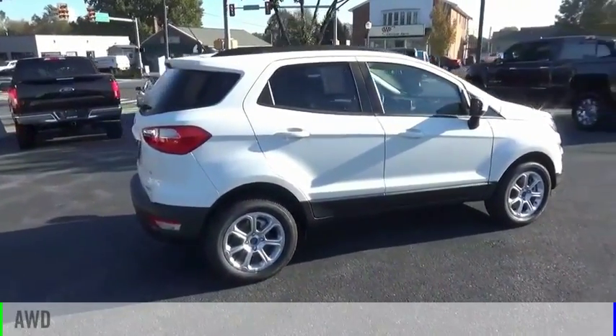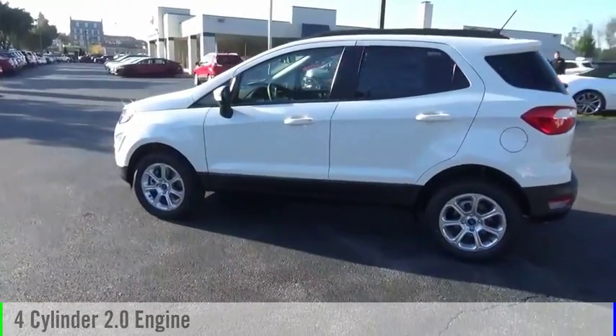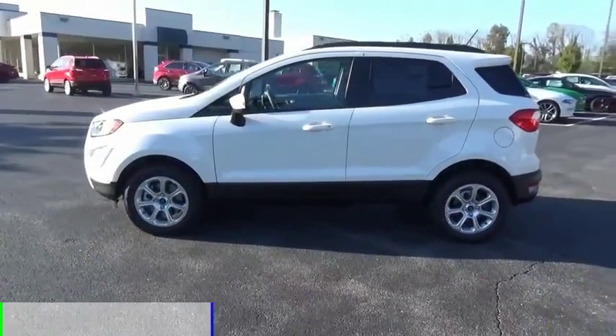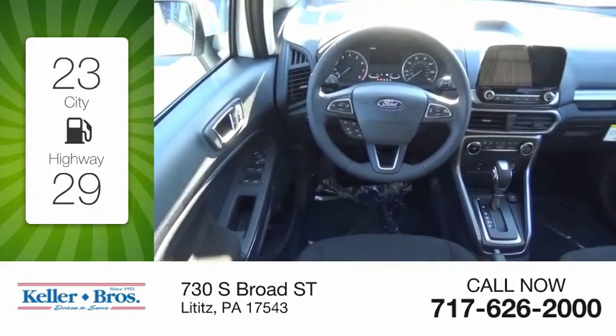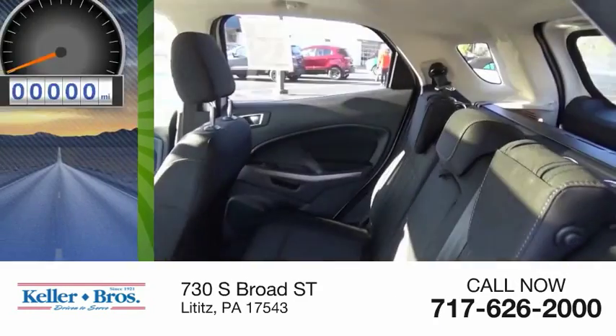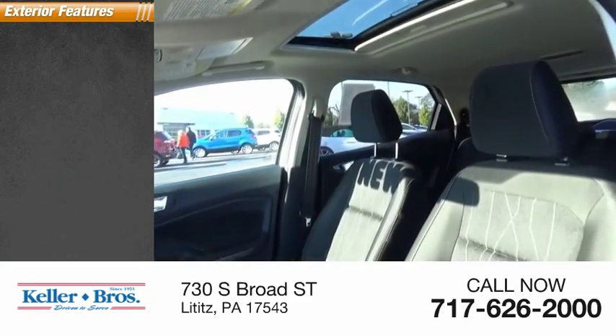This vehicle is powered by an all-wheel drive, four-cylinder, 2.0-liter engine, and comes with an automatic transmission. Great fuel efficiency saves you money by requiring fewer trips to the gas station. This vehicle has less than 100 miles. Here are some of this vehicle's great options.